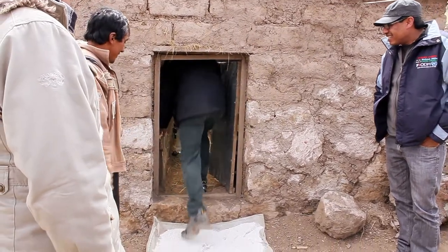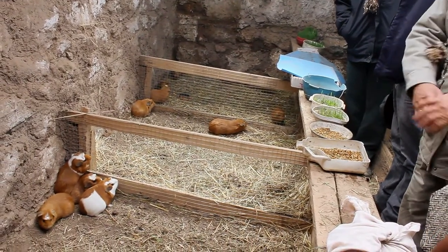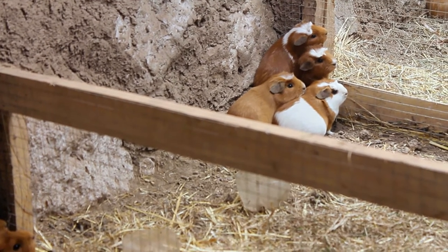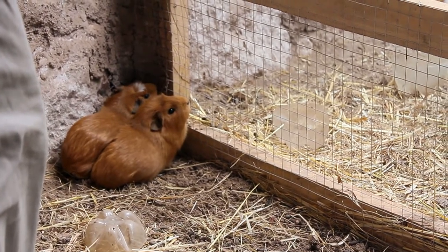Guinea pigs are able to reproduce about 4 times a year with 2 or 3 pups per litter. 100 females and 14 males in one year are able to produce approximately 1,200 pups, of which 60% are male and 40% are female.